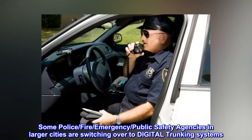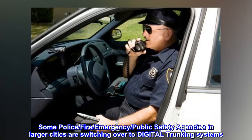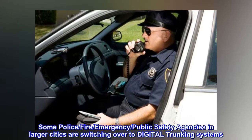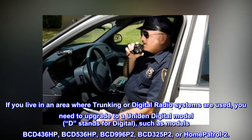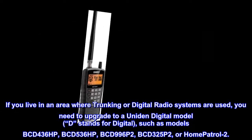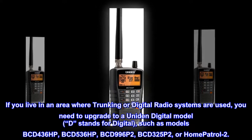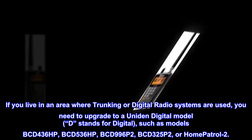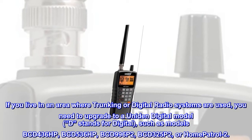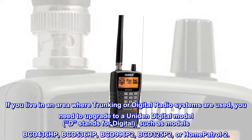Some police, fire, emergency, and public safety agencies in larger cities are switching over to digital trunking systems. If you live in an area where trunking or digital radio systems are used, you need to upgrade to a Uniden digital model — D stands for digital — such as models BCD-436HP, BCD-536HP, BCD-996P2, BCD-325P2, or Home Patrol 2.